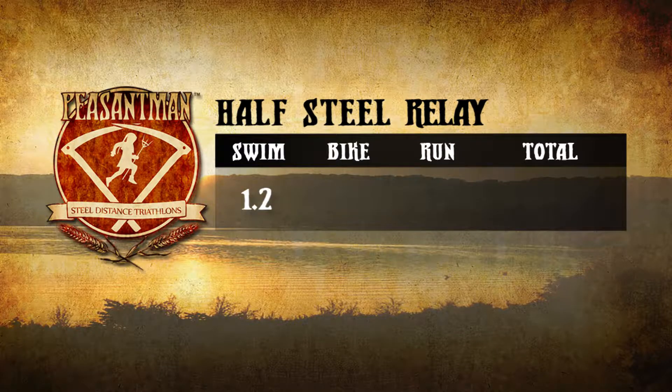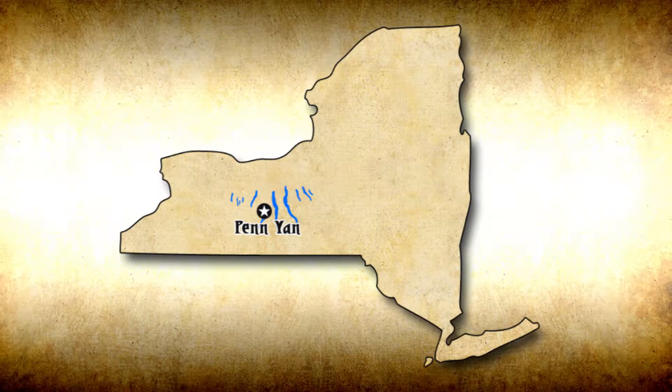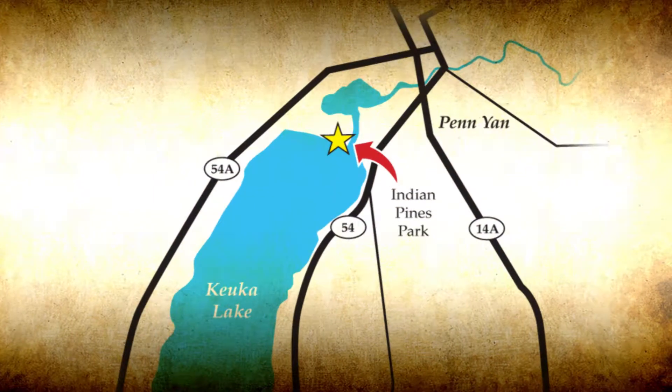Here is everything that we will be covering: the Peasantman Half Relay. This race consists of a 1.2 mile swim, a 58 mile bike ride, and a 13.1 mile run, beginning and ending in Indian Pines Park in Penn Yan, New York.